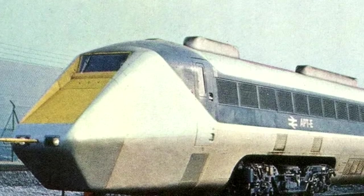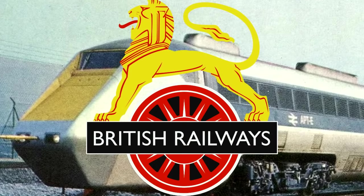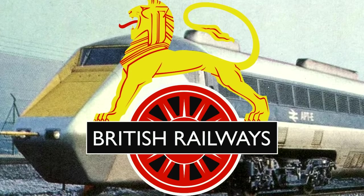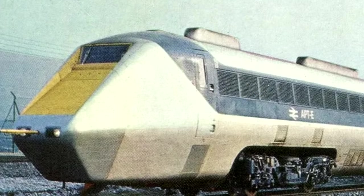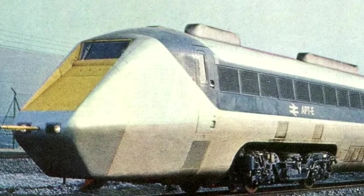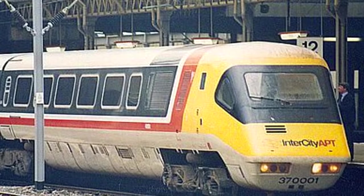The British media jumped on them and showed off the trains as an example of British Rail's incompetence. And I'm all for showing the incompetence of British Rail — I do that every day on this channel — but I try to point to things that are actually true. And when you really get down and look at the story directly under a microscope, you kind of see how it really wasn't British Rail's fault, at least not completely.